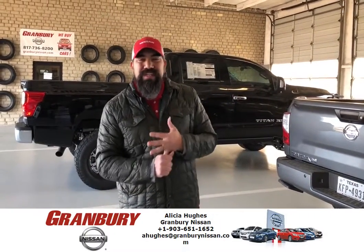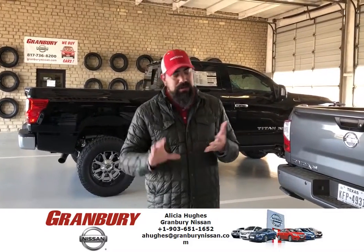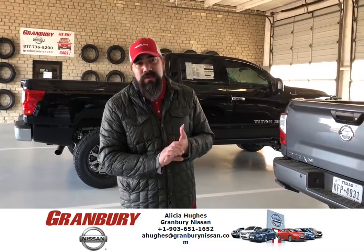Right now we're doing a $159 full brake job. That is pads, resurfacing the rotors, test drive, and everything — getting rid of all of those squeaks and rattles for you.